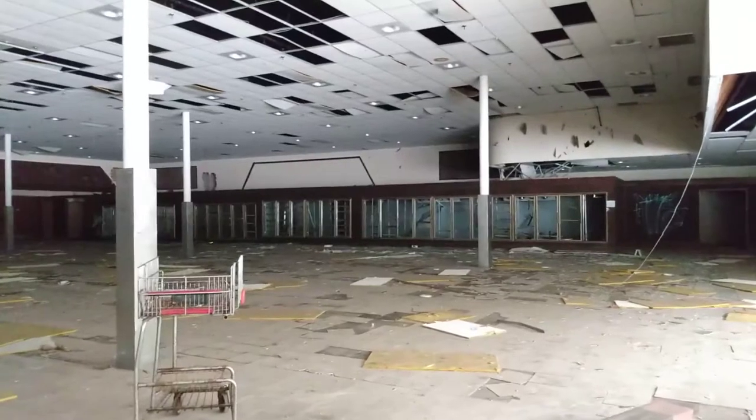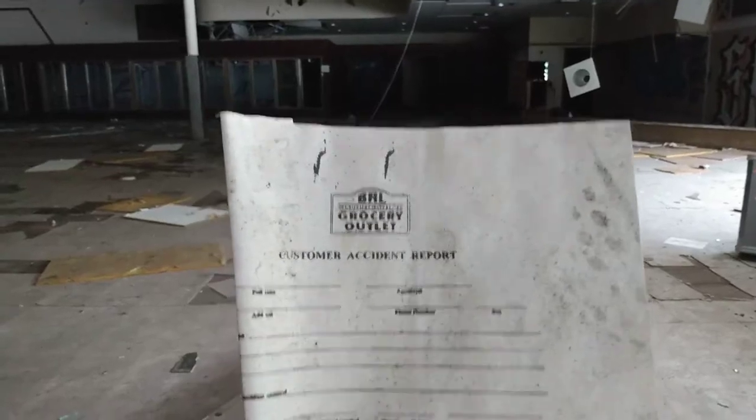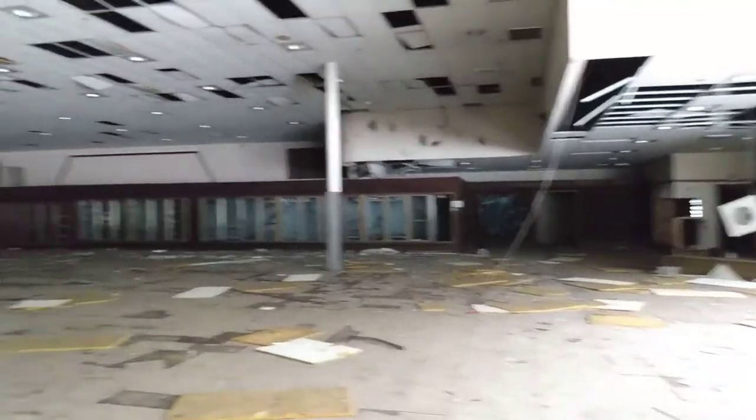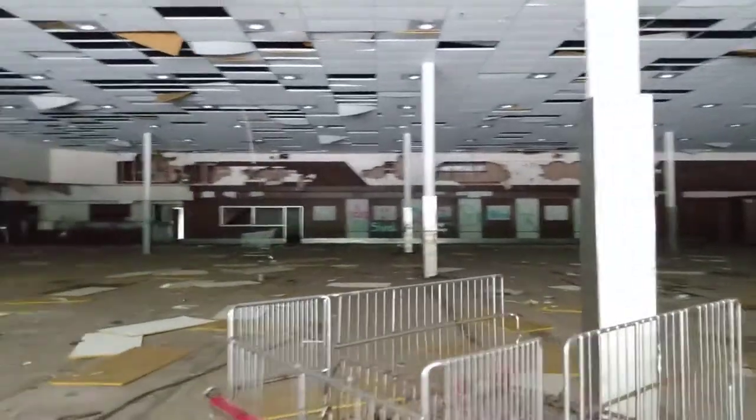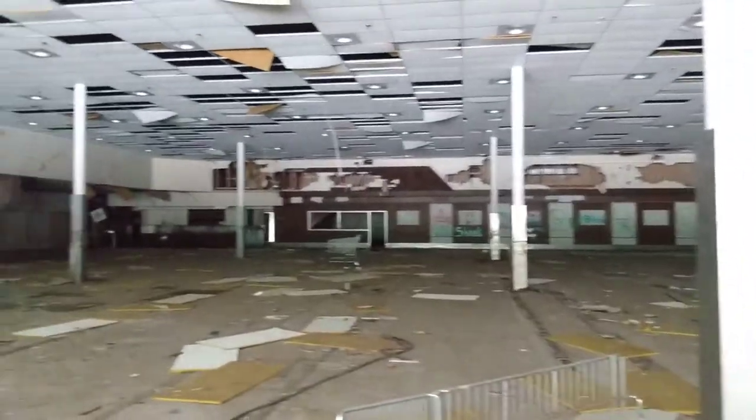They still have a BRO Grocery Outlet paper here — that's pretty cool. They still have these produce carts, and there are more carts in the produce section. This is just amazing how bad it's gotten.